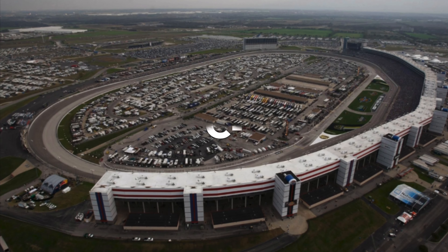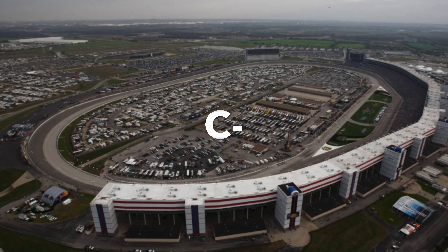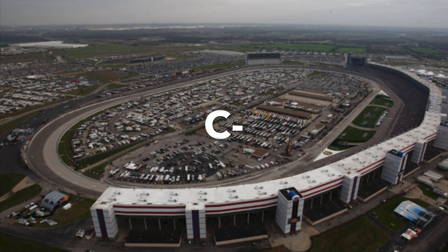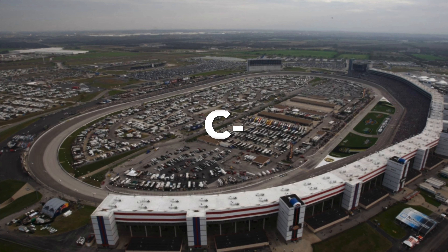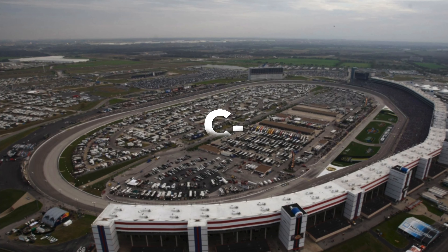Next up is Texas. I gave a C-. My only comment was "blah." It's capable of good races, but the package has really hurt mile-and-a-halves, and I just don't particularly like it that much.